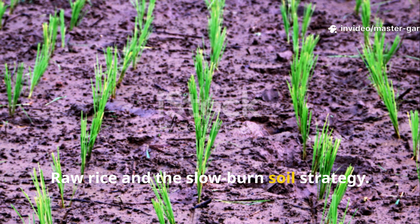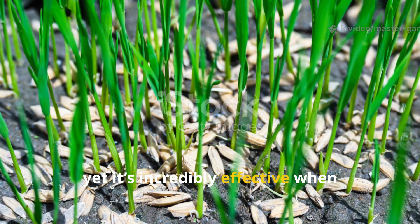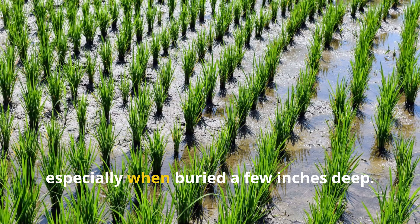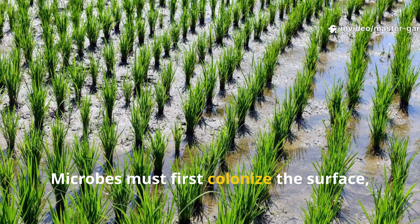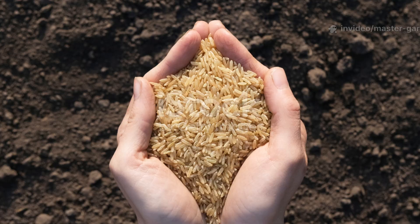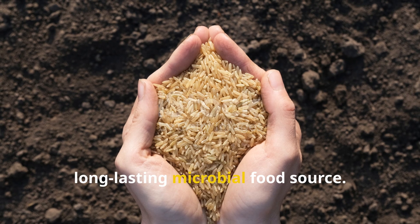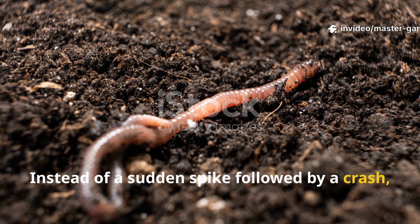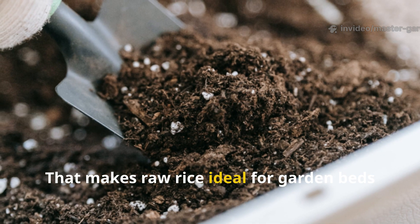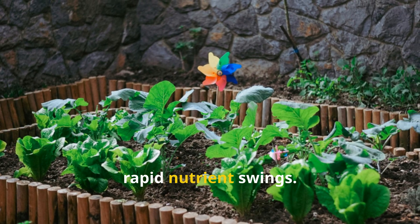Raw rice is the most misunderstood option, yet it's incredibly effective when patience is part of your gardening style. Raw rice grains break down slowly in soil, especially when buried a few inches deep. Microbes must first colonize the surface, then gradually digest the starch locked inside the grain. This slow digestion creates a long-lasting microbial food source. Instead of a sudden spike followed by a crash, you get steady microbial activity for weeks or even months. That makes raw rice ideal for garden beds that need rebuilding, compacted soils, or perennial systems where you don't want rapid nutrient swings.